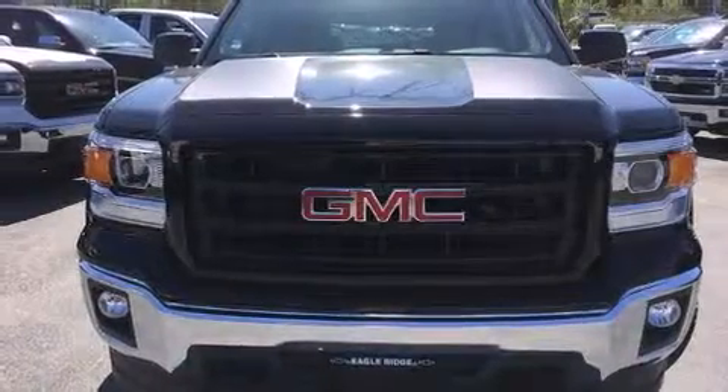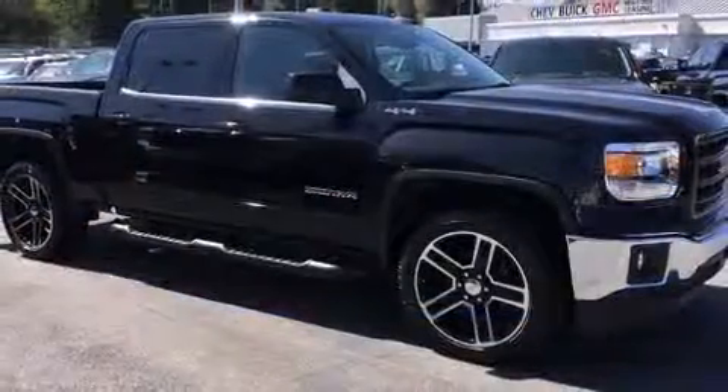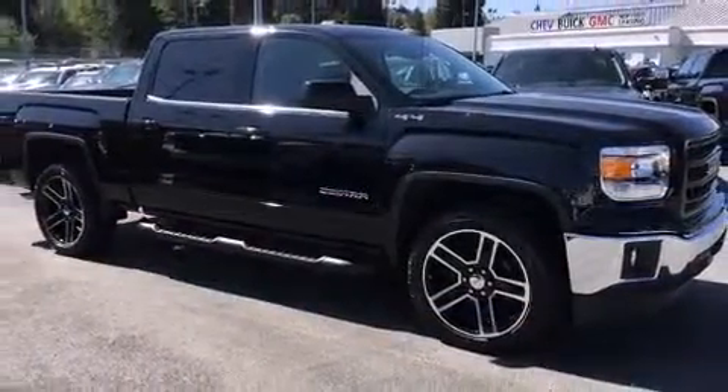Take command of the road in the 2015 GMC Sierra 1500. Top features include air conditioning, delay off headlights, front and rear reading lights, and a tachometer.